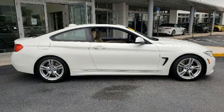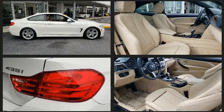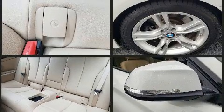Get excited about the 2014 BMW 435i. With fewer than 50,000 miles on the odometer, this car expresses top-tier capabilities, proving the automaker's commitment to quality, safety, and comfort.